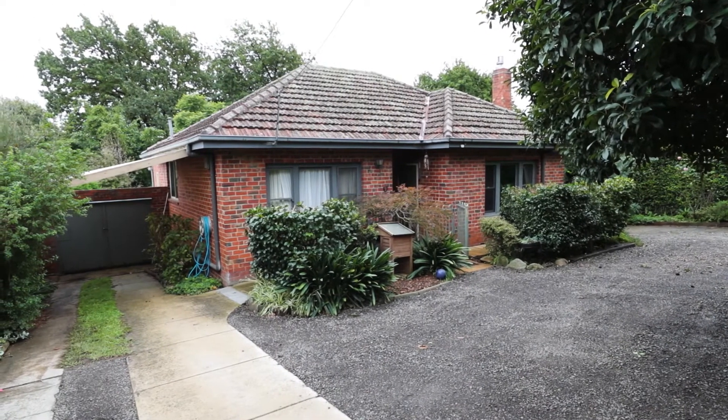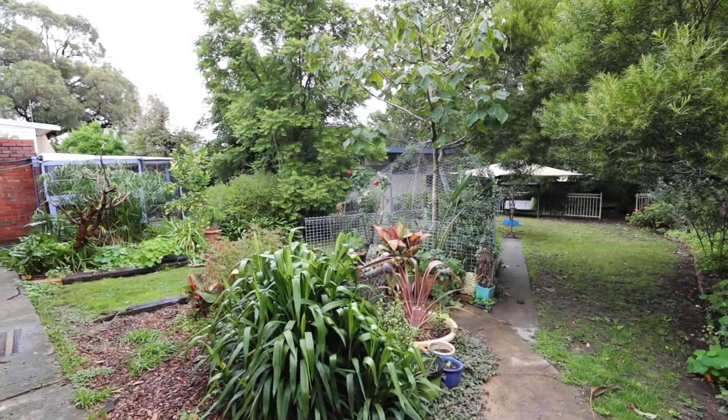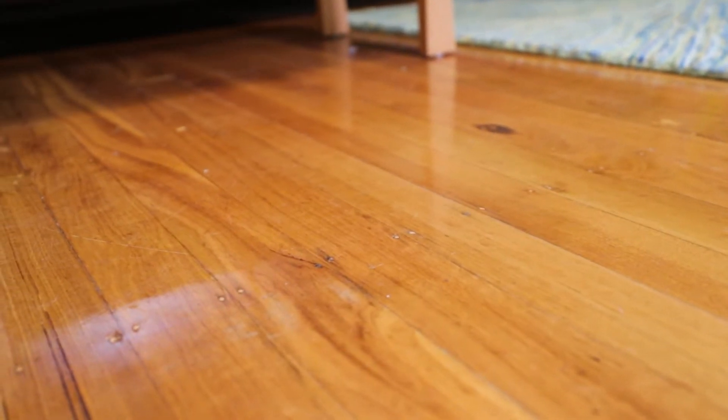This character-filled clinker brick home sits on nearly a thousand square meters right in the heart of Furniture Galley. As you walk through the entrance you will love the polished hardwood floors and start to admire the charm this home offers throughout.